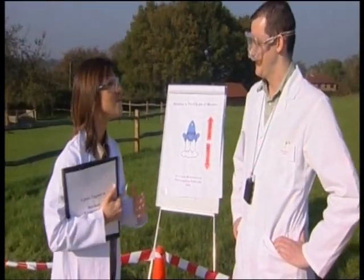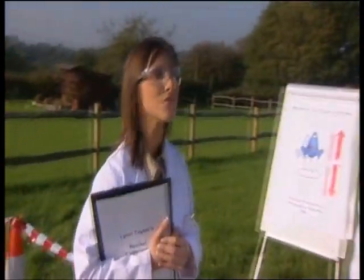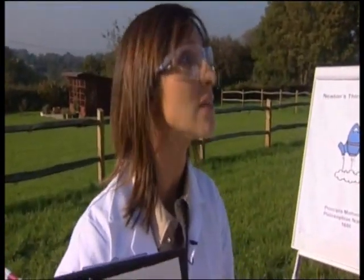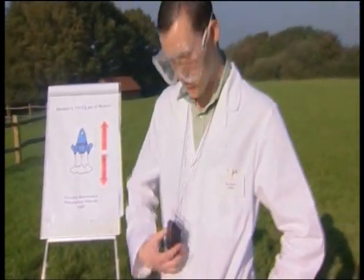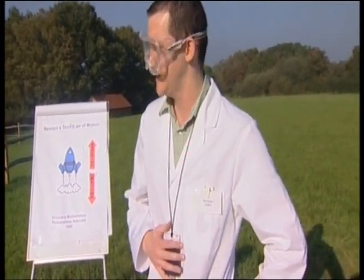Rocketeer Collins, you have the more traditional and obvious method of propulsion, but are you still worried that you might get left in the wake and glory of the other rocketeers? No, Lynn, I'm going to win, because flying rockets is my speciality. I understand you're also responsible for the flight calculations today. That's right, Lynn. I'll be using my trusty compass clino to track and measure the altitude of the rocket, so all is safe with me.